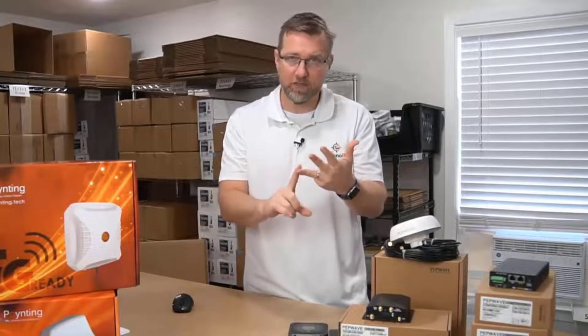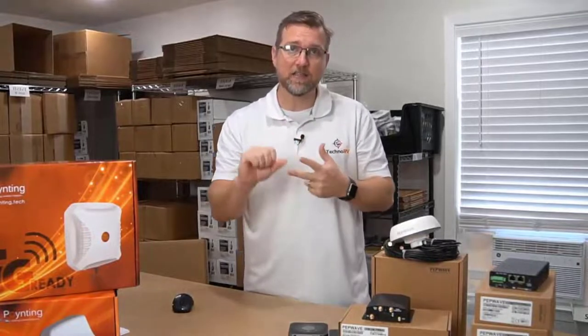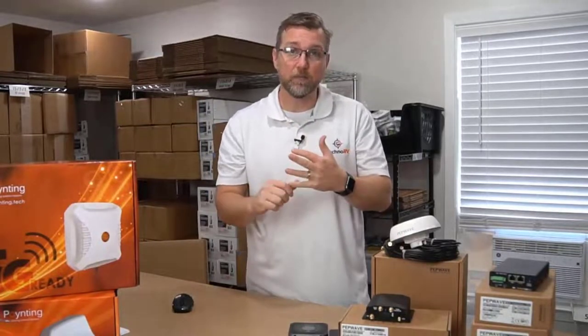A CAT 4 modem can only connect to one frequency band. A CAT 6 can connect to two frequency bands together, combining them. CAT 12 is three, and then there's CAT 18 now that can combine up to five.